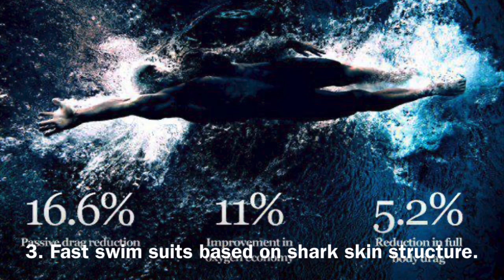Speedo crafted a fast skin line of swimsuits based on the texture of shark scales. They were forbidden by FINA because they really provide an unfair advantage.